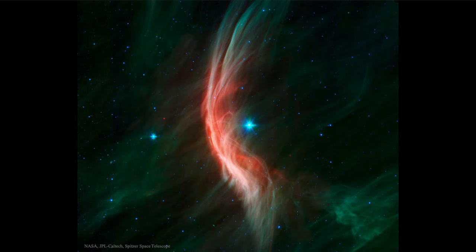So what do we see here? Well, here we see the star at the center — that bluish star known as Zeta-Ophiuchi. That is a bright blue, relatively hot star. In fact, about 20 times the mass of our own sun.